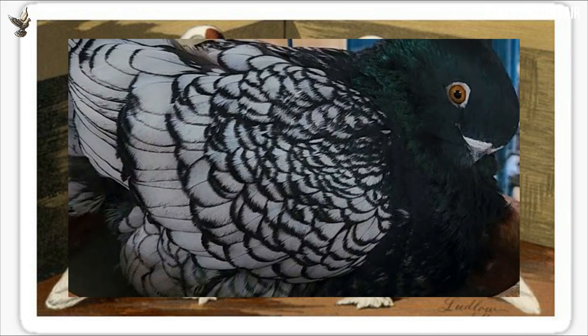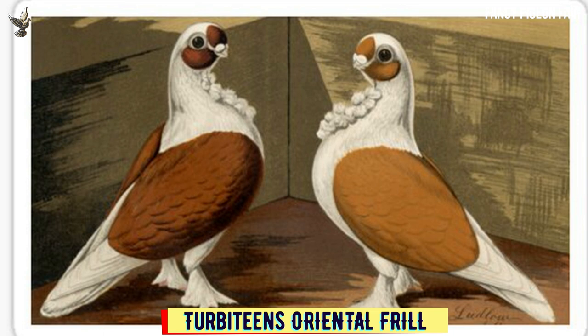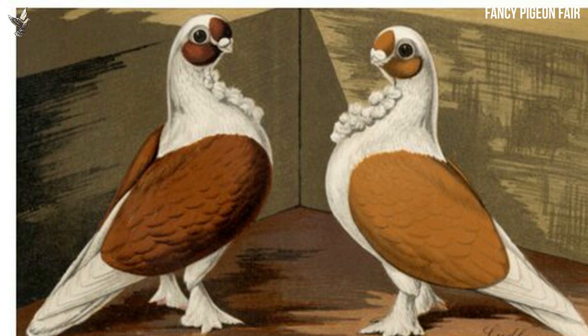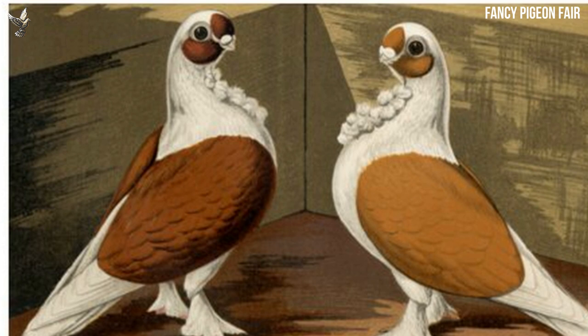Turbitans originated in England and are very popular in many European countries. They are good fliers and are classified as owl pigeons. The distinction that makes them turbitans is the oval-shaped spots on their cheeks and forehead. They have dark eyes which differ as per their body color, and are also available in several different colors.